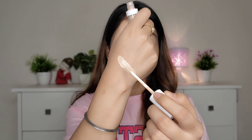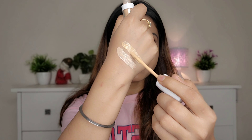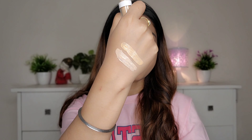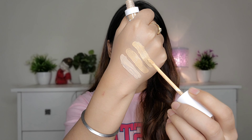I will show you the swatches first and then apply on my face, so you can get a fair idea of the shades. First, I'm swatching the lightest shade — 01 Ivory Glow. The second shade is 02 Cream Glow, which is perfect for my skin tone. And the third one is 03 Nude Glow. It is very hydrating and covers 100% of dark spots and blemishes.